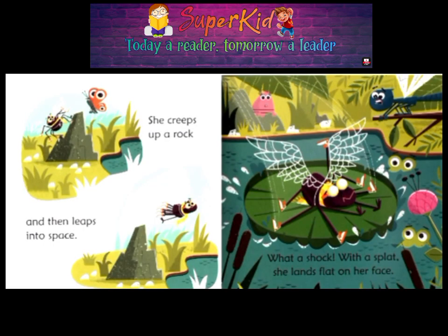She creeps up a rock and then leaps into space. What a shock! With a splat, she lands flat on her face.